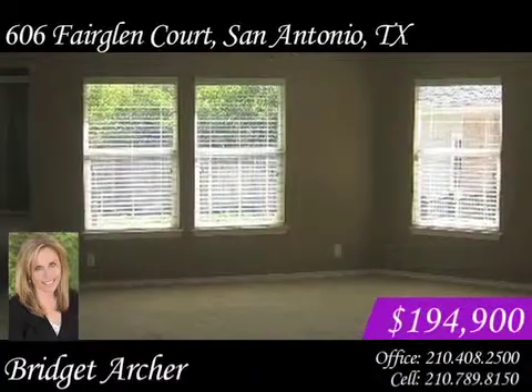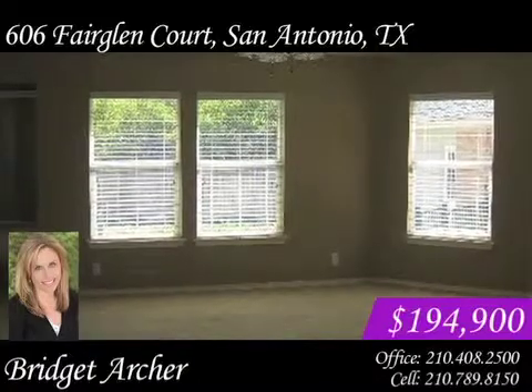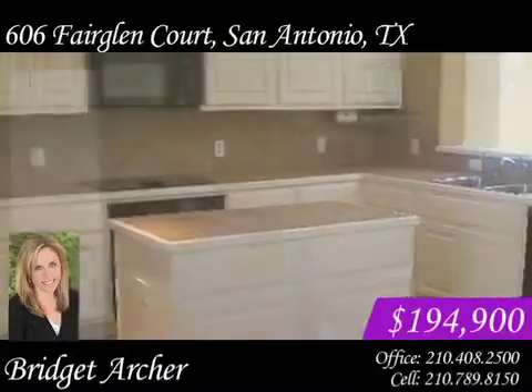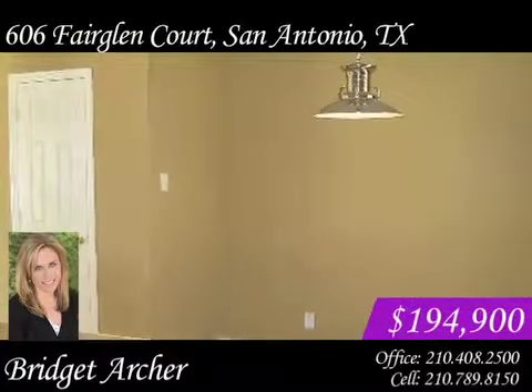The master bedroom is split with a walk-in closet. There are gorgeous high ceilings and a large kitchen with an island. There's also a separate dining room and a study or office.